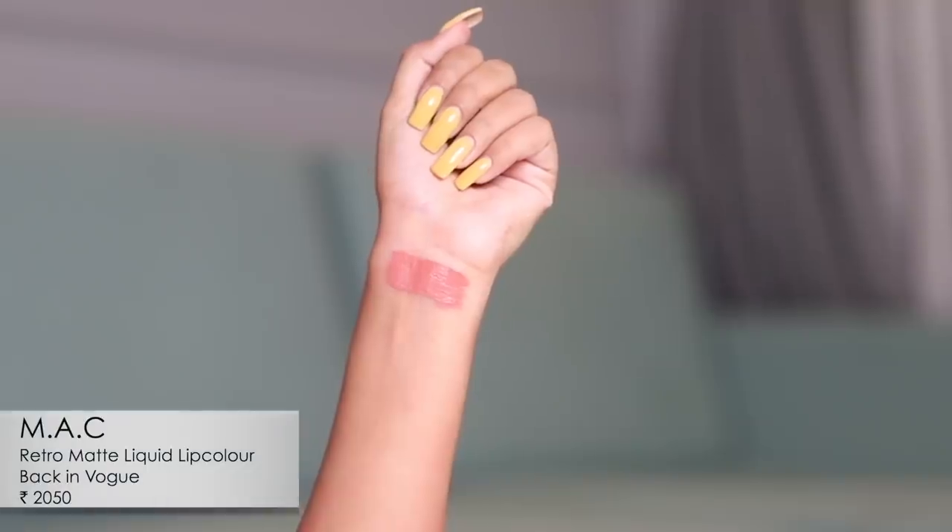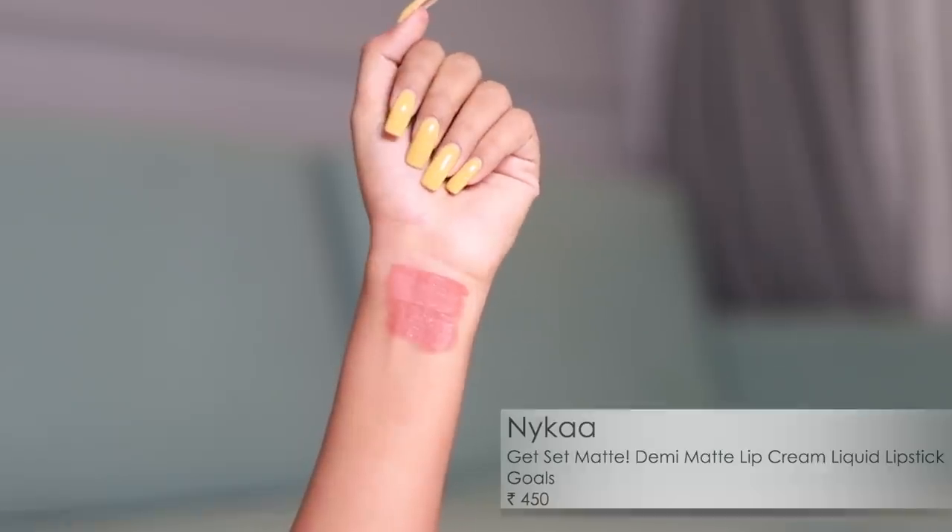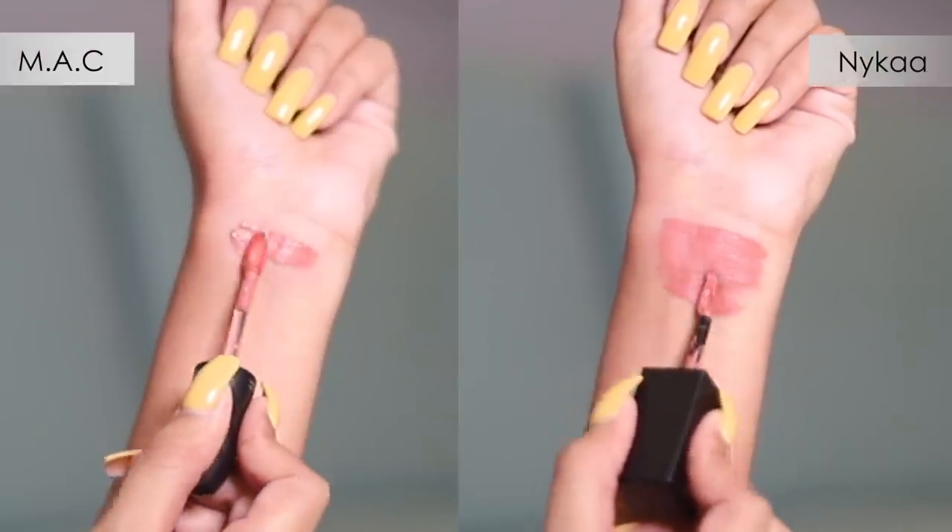For the first pair, I have the MAC Retro Matte liquid lipstick in the shade Back in Vogue, and then the demi-matte liquid lipstick from Nika in the shade Goals. In terms of shade they're barely apart. In terms of texture, the MAC dries down completely matte, whereas the Nika is a demi-matte. I'd recommend using a lip primer or moisturizer with the MAC, but it's not drying. The Nika has a creamier finish, which does reduce transfer-proofness, but considering the price point it makes for a brilliant dupe.